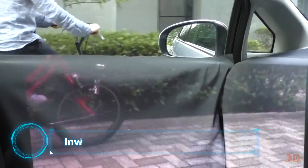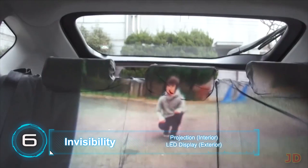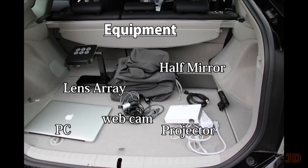At number 6: the invisible car. There are a couple of approaches to an invisible car, but the Tachi Lab in Japan has created a projection system which allows the driver to see right through the car's structure and paneling.